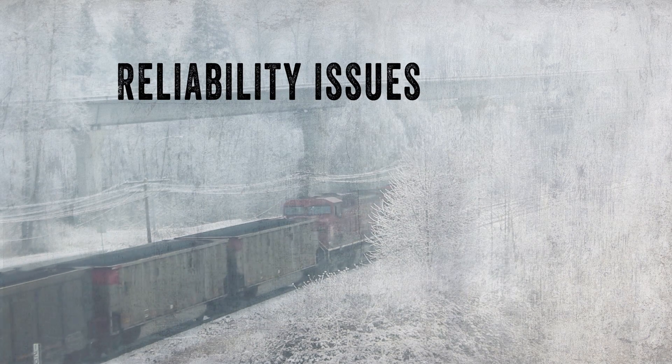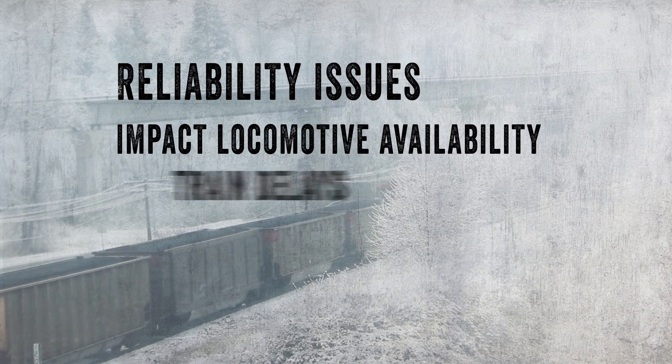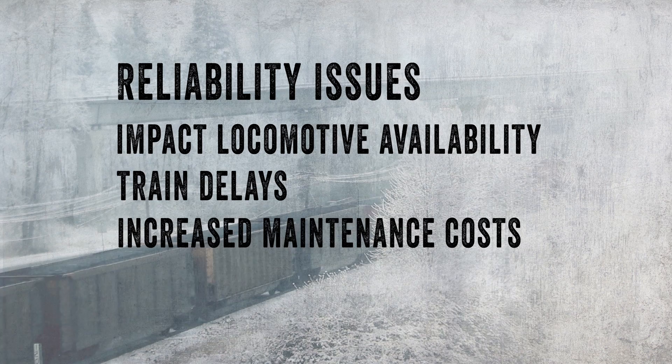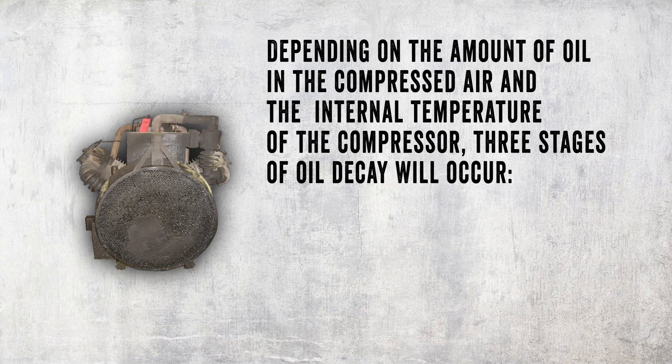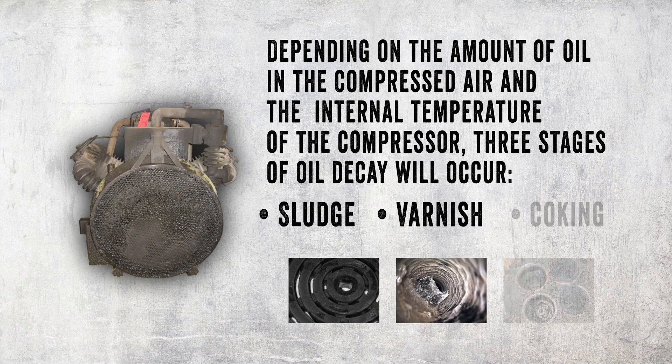Maintaining oil-lubricated compressors is costly, which impacts locomotive availability and can cause train delays. Maintenance and operating costs are a problem. Depending on the internal temperature of the compressor and the amount of oil injected into the compressed air, three stages of oil decay will occur.